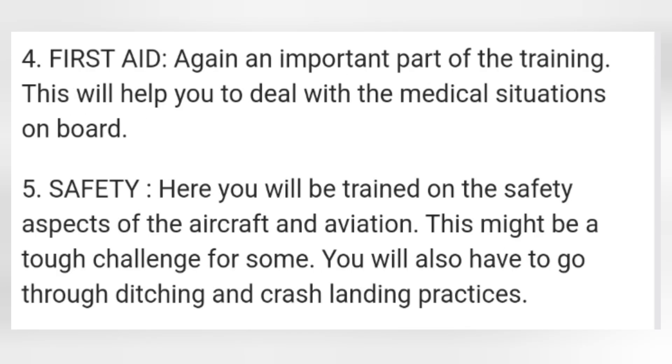Safety — here you will be trained on the safety aspects of the aircraft and aviation. This might be a tough challenge for some. You will also have to go through ditching and crash landing practices.